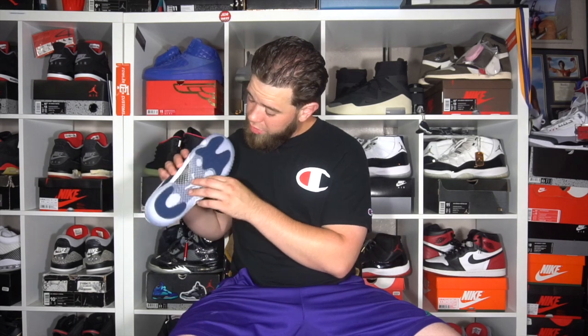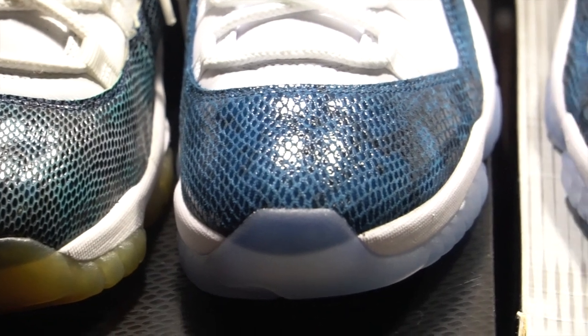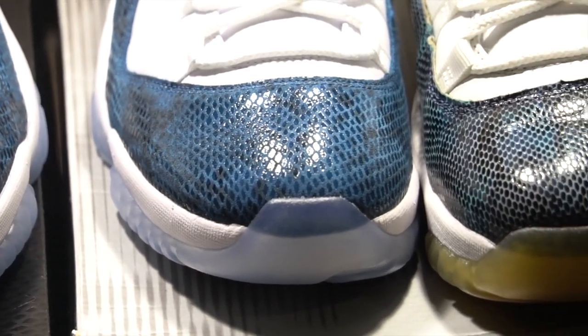I did a full review on the 2019 sneaker, so you can click the link at the top of the screen to check that out. Taking a look at the bottom of this one you've got the all-blue outsole with your Navy pods, your Jumpman Jordan, and your carbon fiber — though this one is more silver and black compared to the 2001. Moving up you've got the same standard all-white Air Jordan 11 midsole. Moving up you've got that snakeskin, which is totally a different color from the 2001 pair — it's just totally different, but what do you expect after 18 years.